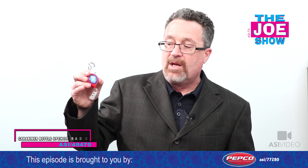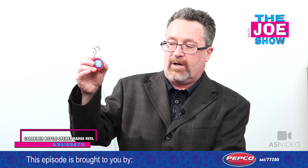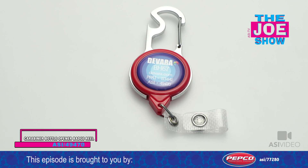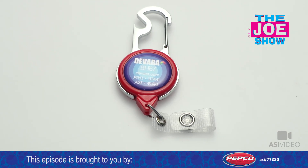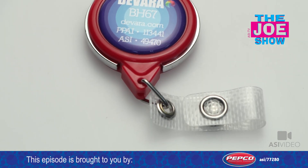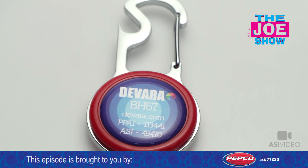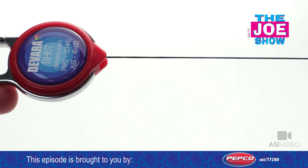The next product on today's Joe Show: we've got a badge reel where I'm going to put my ID on here. So if I'm at an outdoor event, an all-day concert, some type of festival, and I need my credentials visible, I can hook it here. I'm going to clip it onto my belt with the carabiner side. On the other side, I have a bottle opener, so when I get those ice-cold beverages, I can pop it open. It's great for those events.